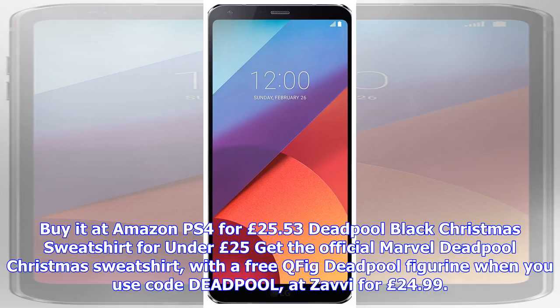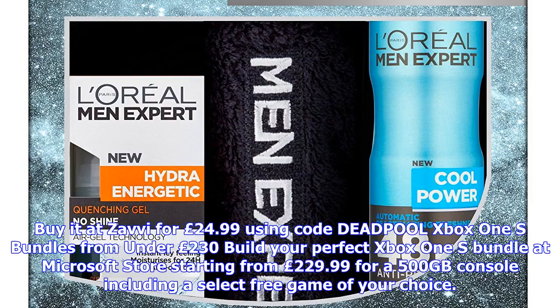12-inch 512GB MacBook for £999. Save £200 on the Apple MacBook with Intel Core M5, 8GB RAM, 512GB flash storage, and 12-inch retina display, in a choice of four colours at John Lewis for £999.